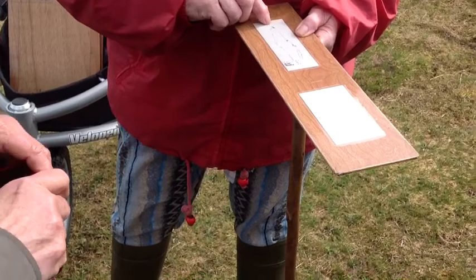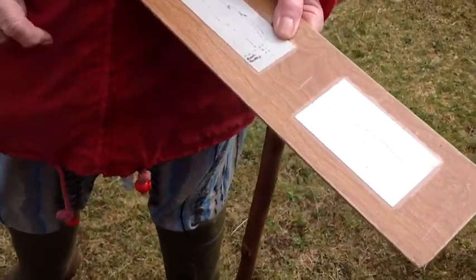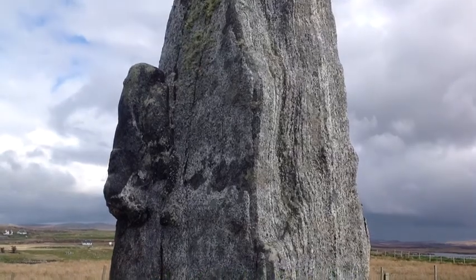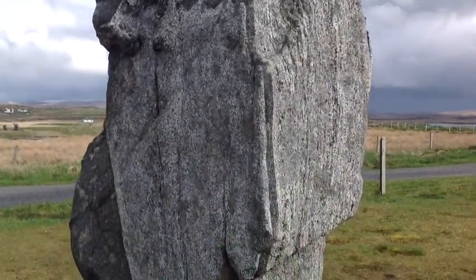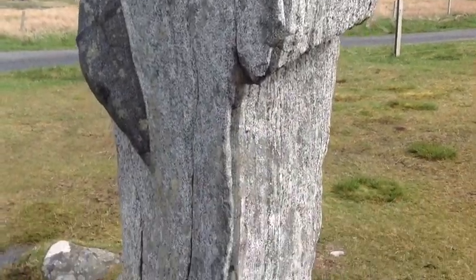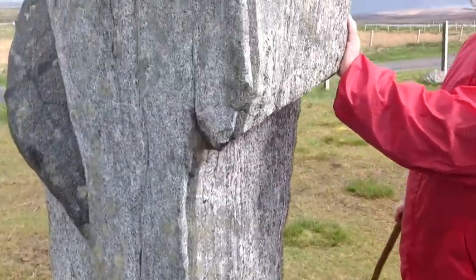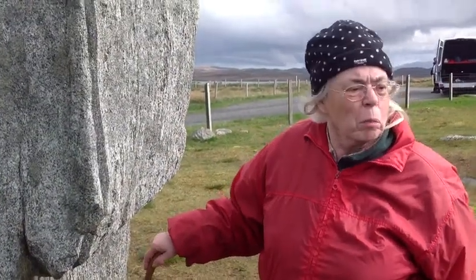One historical drawing shows it with a pointy top, while another drew a flat top. There was suspicion about the pointy top — it had lost some height. So a step was used to get up there, and the report came back: yes, it's sharp on top. It looked broken.